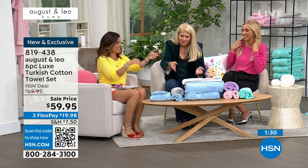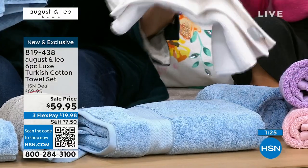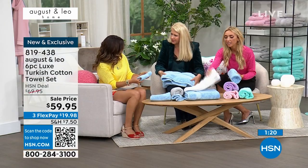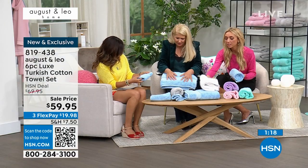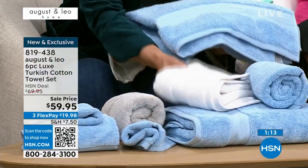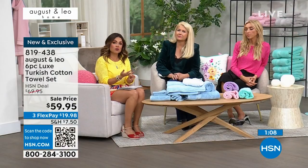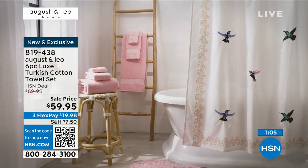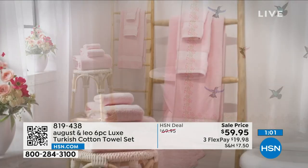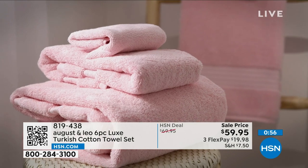At this price, just to reiterate — you're getting six pieces: two full bath towels, two hand towels, and two washcloths. For 100% Turkish cotton towels, it is a steal. Even big box stores — I have seen their towels and been legitimately shocked by the price, and it's not Turkish cotton, I can guarantee you that.